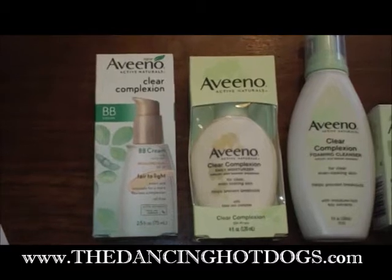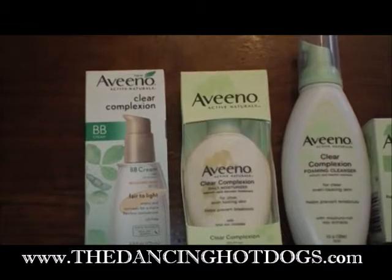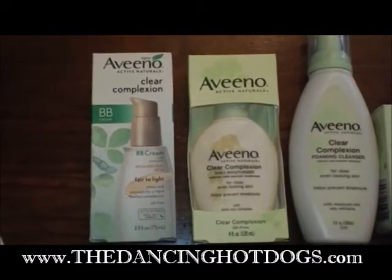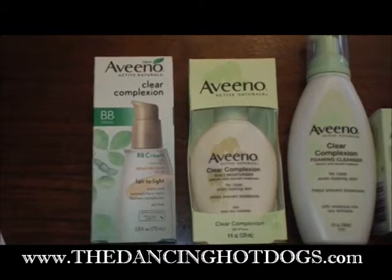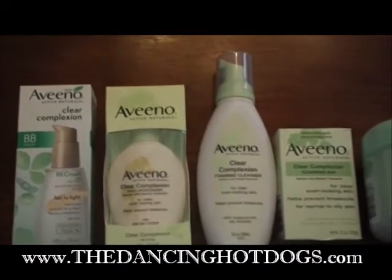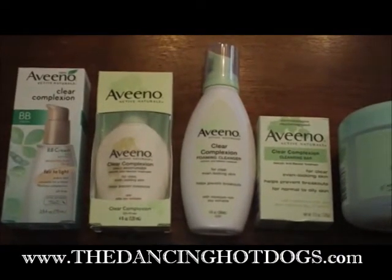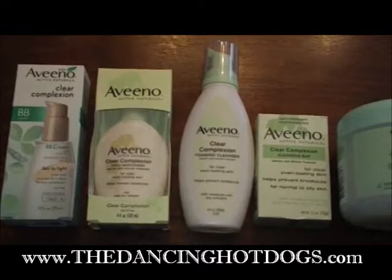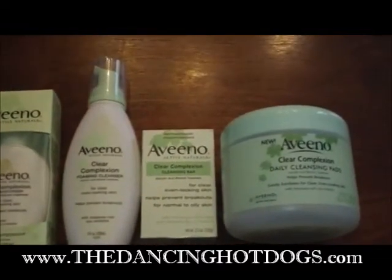And to get in on the latest craze of BB creams is the Aveeno Clear Complexion BB Cream that not only moisturizes and helps you get that flawless look, it has sunscreen and so much more. What's nice about this collection is all of them have a special acid that is supposed to help prevent and take care of everyday breakouts, along with if you do have skin that is prone to acne.